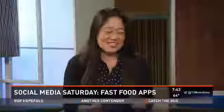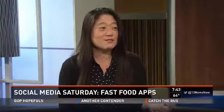Good Saturday morning! We're here with Naoma from asknaoma.com. It's that time again — Social Media Saturday — and we're talking all about food apps today. Fast food apps, because we need to make life more convenient for everybody. Driving through the drive-thru isn't enough; we've got some apps to help speed up the process.